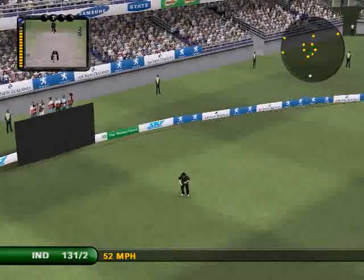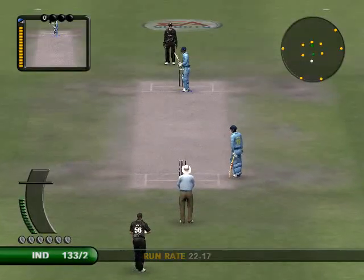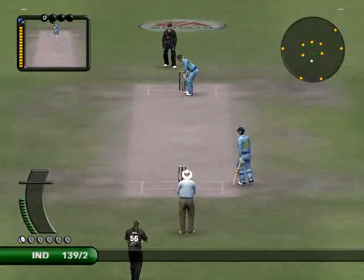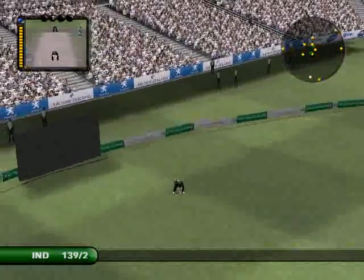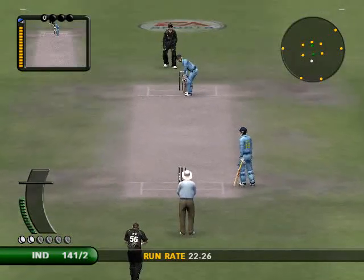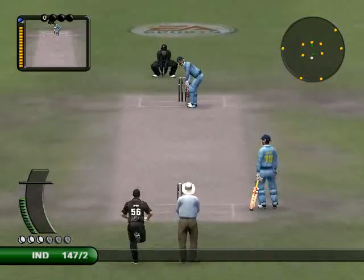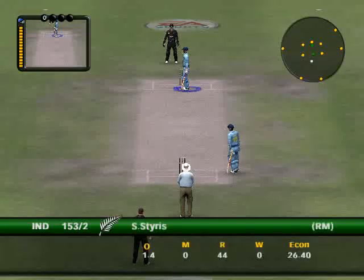That's found the gap in the field. These two are building a solid partnership. He loves it there — leg stump and it's four every time. They'll get you if you bowl there. This is one of the world's great players through the leg side. Oh, that's gone a long way. That brings up his half century. He's batted well today — good concentration and excellent technique.